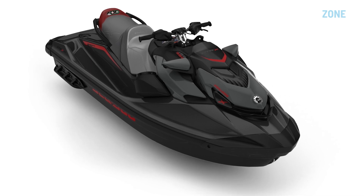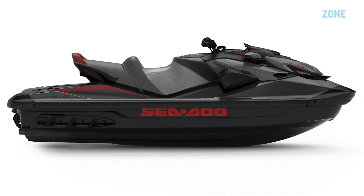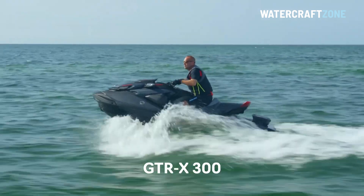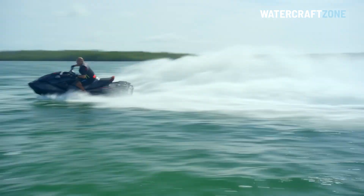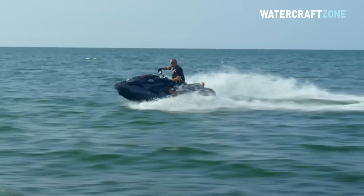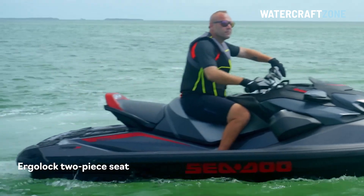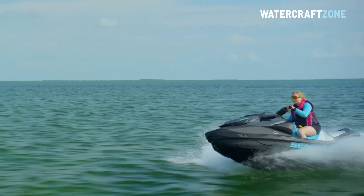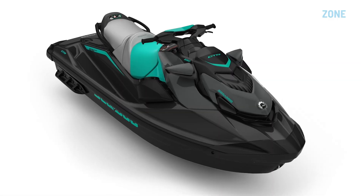Meantime, Sea-Doo has given its popular GTR 230 supercharged ski an even faster and more powerful sibling alongside it in the showroom. The GTRX 300 gets an insane boost to 300 horsepower, giving it one of the highest power-to-weight ratios in the jet ski market with a claimed acceleration time from 0 to 60 miles an hour, or just shy of 100 kilometers an hour, in about four seconds. The GTRX 300 also gains a two-piece racing seat for performance riding and height-adjustable handlebars. The current generation Sea-Doo GTR 230 was unveiled in 2019 as a 2020 model, and this is its first major update since then.